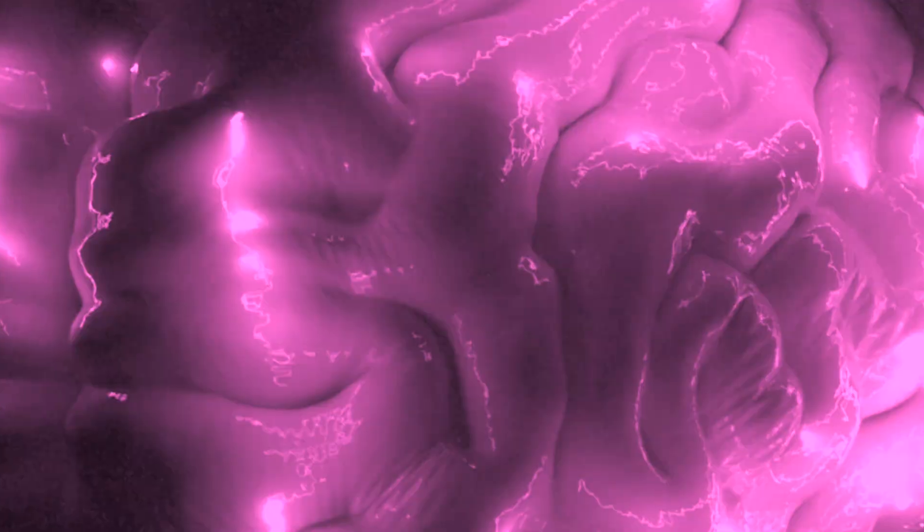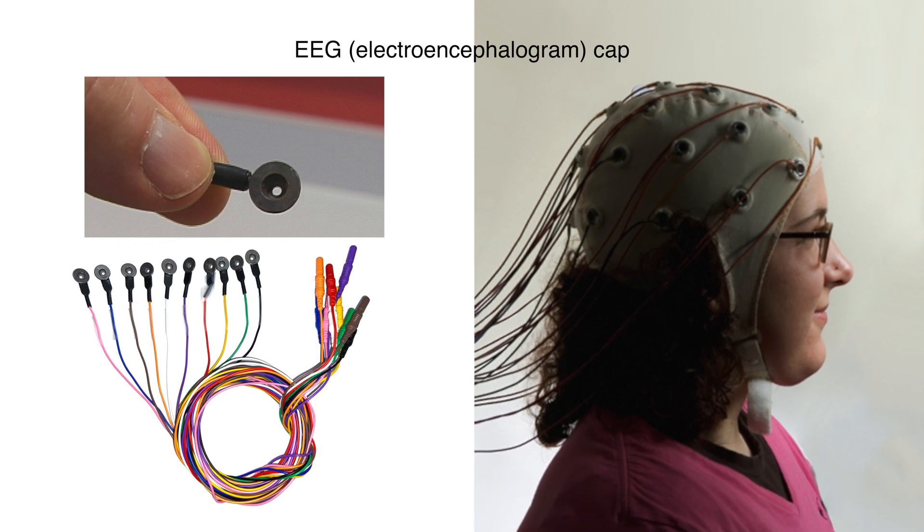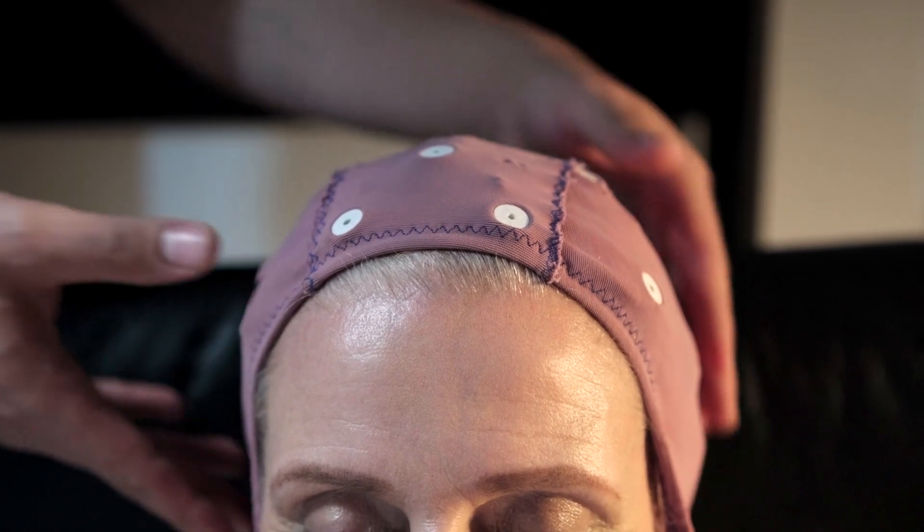The brain is always generating electrical signals — that's how neurons communicate with one another. One of the nice things about electrical signals is that they create electrical fields. So you can simply put a little bit of conductive metal, something sensitive to electricity which we call an electrode, and place it on the head. This metal is now in the brain's electrical field and it's going to change along with that field.